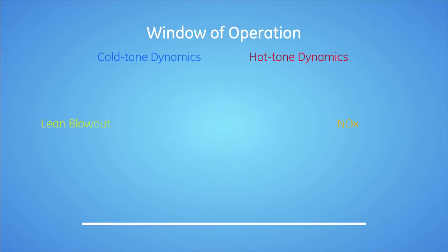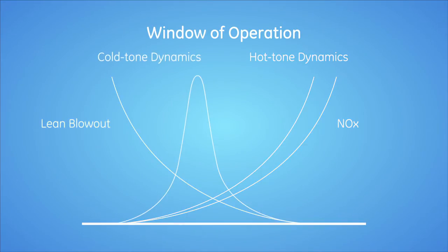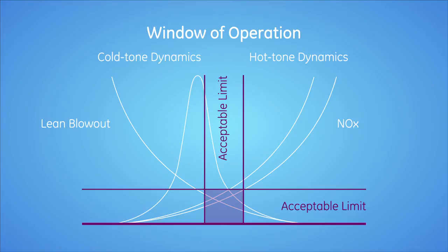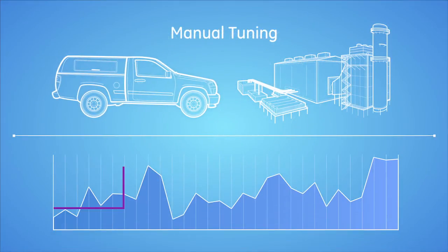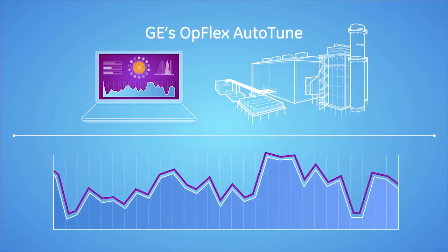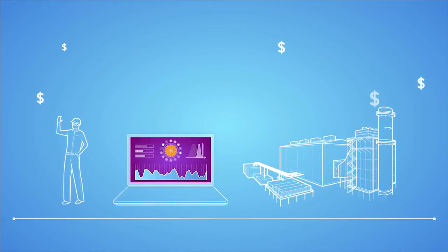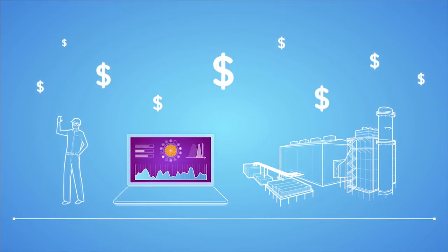Opflex Auto-Tune manages a broader range of operational variation than anyone else, keeping you safely inside the window of operation. When external conditions change, Auto-Tune's continuous real-time tuning allows you to react swiftly and reliably to rapid changes, improving your bottom line by avoiding expensive trips and costly manual tuning.